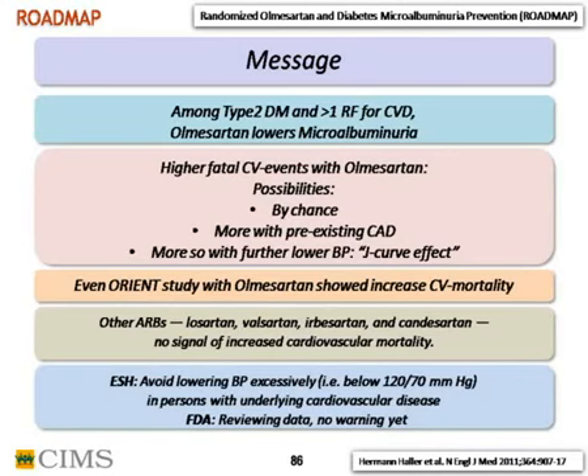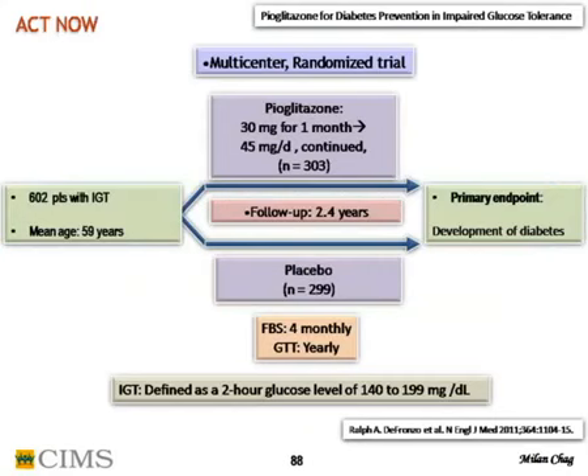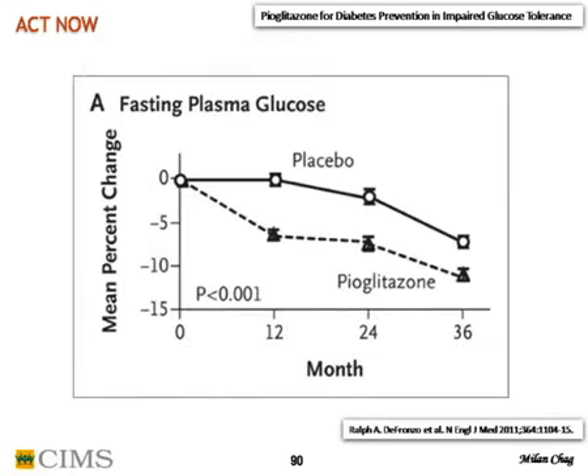This is the last trial: impaired glucose tolerance (IGT) increases cardiovascular disease and conversion to diabetes, and glitazones have controversial roles. In the ACTNOW trial — a multicenter randomized trial of 600 IGT patients — pioglitazone 30mg was given for one month then increased to 45mg daily, followed for 2.4 years. Primary endpoint was development of diabetes. FPG was checked every four months; GTT done yearly. IGT was defined as two-hour glucose 140-199 mg/dL.